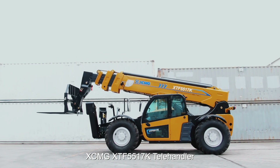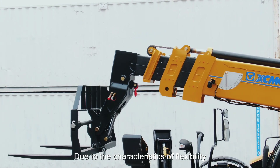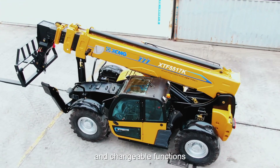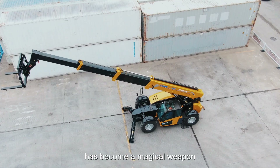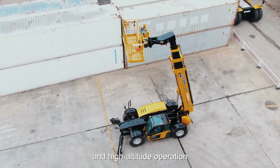XCMG XTF5517K Tally Handler, due to the characteristics of flexibility, efficiency, strong off-road performance, and changeable functions, has become a key tool for material handling and high altitude operation.